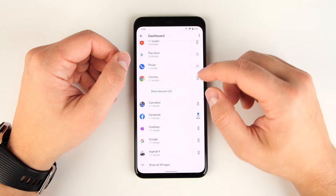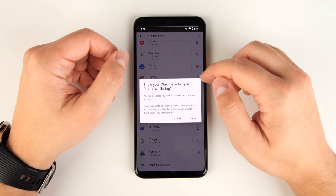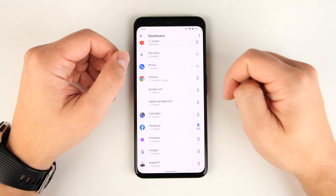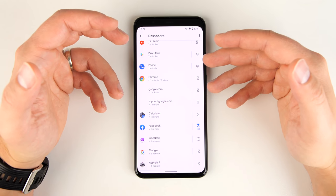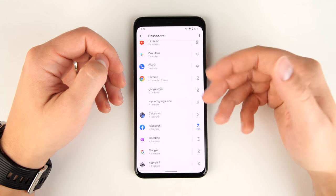Another cool thing about app timers is that specifically for Chrome, you can show specific sites you visit and limit the time you spend on certain websites. So if you go on Reddit all the time, this is a great way to limit just your time on Reddit, not the internet browser in general.